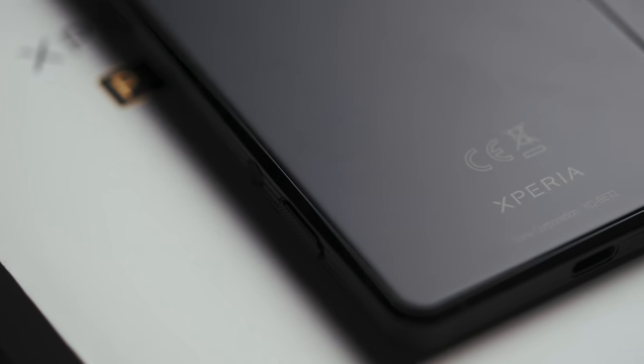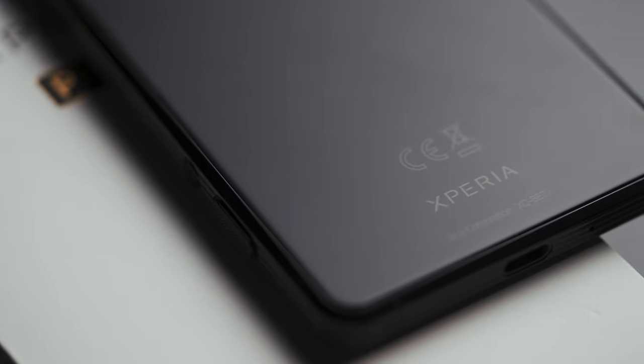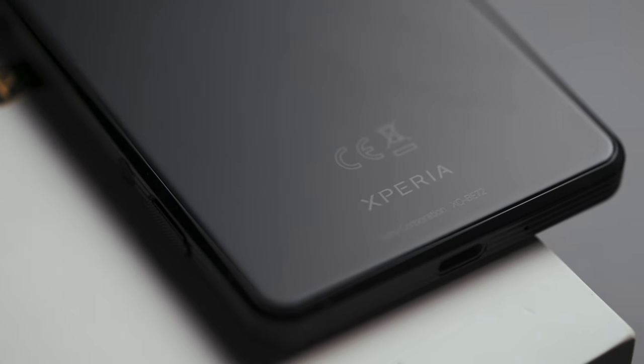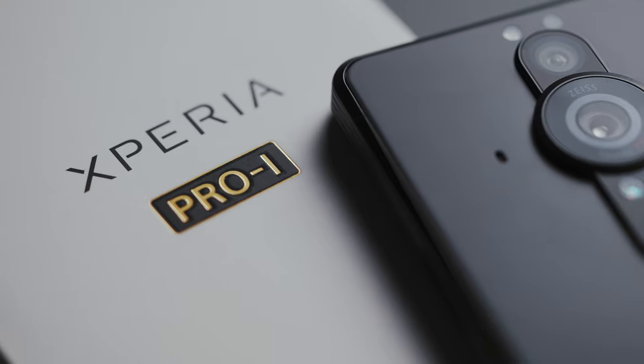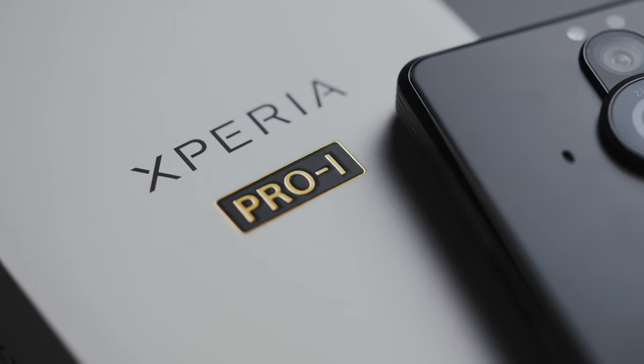When a smartphone company happens to also be a camera company, you can bet someone is going to figure out how to use that camera expertise in their phones. This right here is the product of that idea. The 'I' in Xperia Pro-I stands for imaging, not 'I'm rich' — although this is pretty expensive for a phone. This phone costs more than some very decent dedicated cameras, so it's not exactly cost-effective — definitely a luxury purchase.